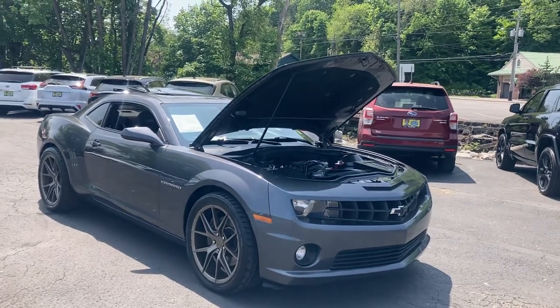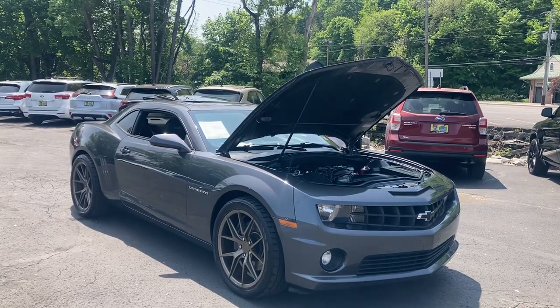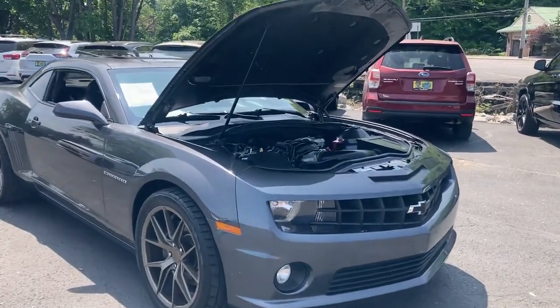Hey guys, Drew here at Easy Auto, bringing you today this 2010 Chevy Camaro SS with just 72,000 original miles. This has a big 6.2-liter V8 engine with a manual six-speed transmission — really nice car.